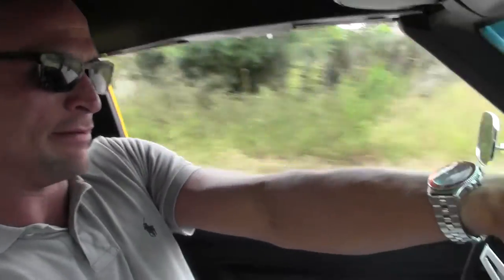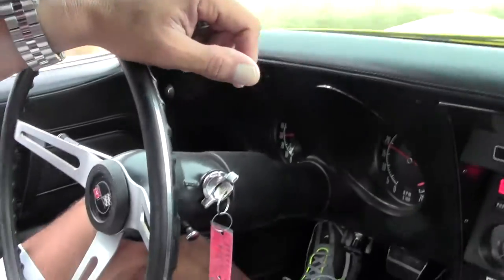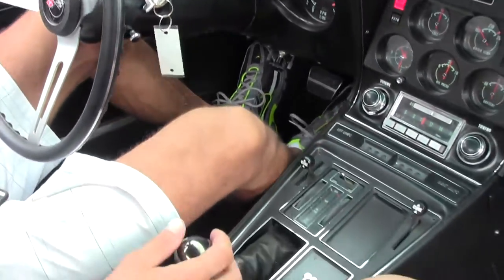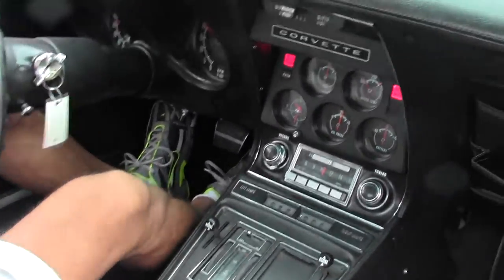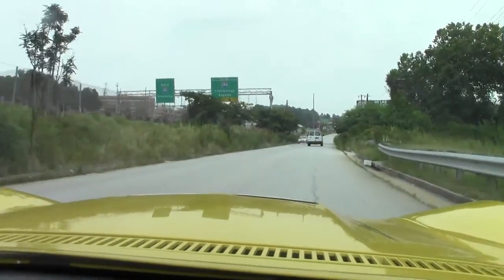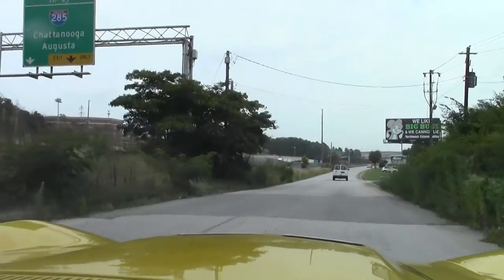Hey folks! Lance Elliott here today. We're driving around this beautiful, real bright yellow 71 C3 chrome bumper coupe. This car has got an amazing restoration, code correct exterior paint, interior color. It drives probably actually better than it did when it came off the assembly line back in St. Louis in 71.